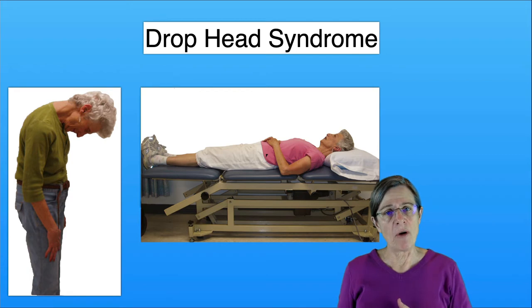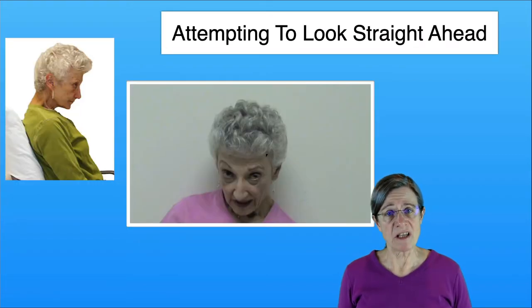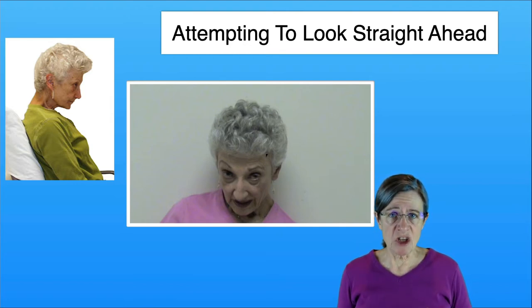But when you lay down, your head posture is fine, as you can see in that picture. In order to compensate for not lifting their head, these individuals have to continuously look up in order to see straight ahead.